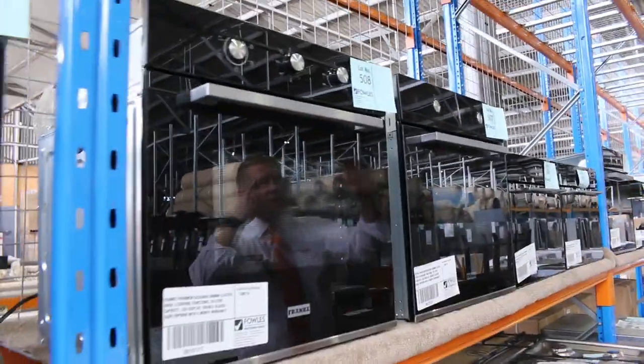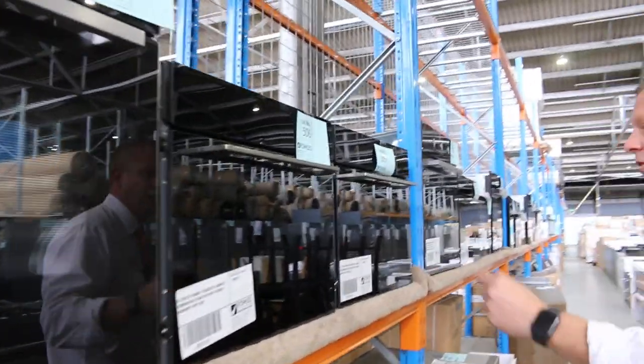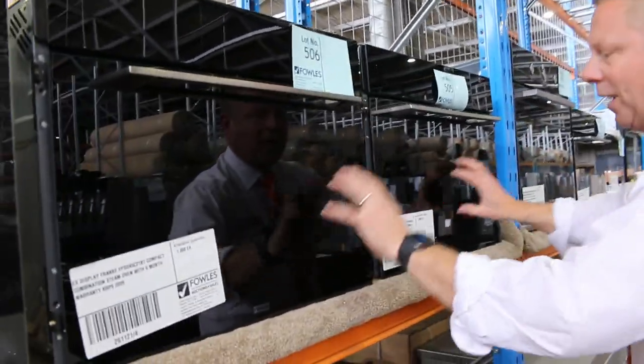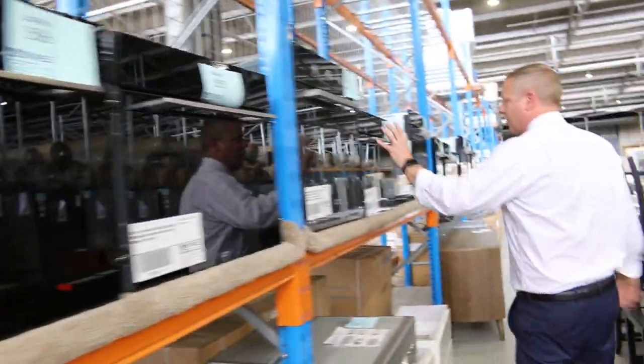I reckon the base model is probably about that mid $200 mark, maybe a bit high $200s. And then up from there, some beautiful combination steam ovens, out of Frankie — sensational-looking units.